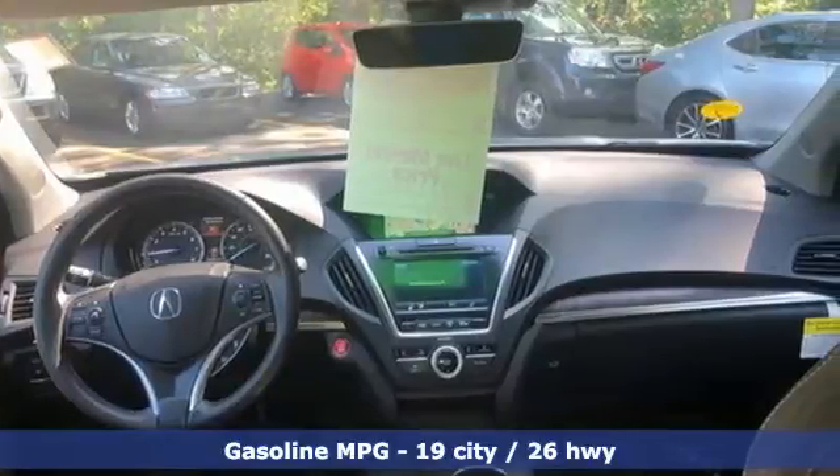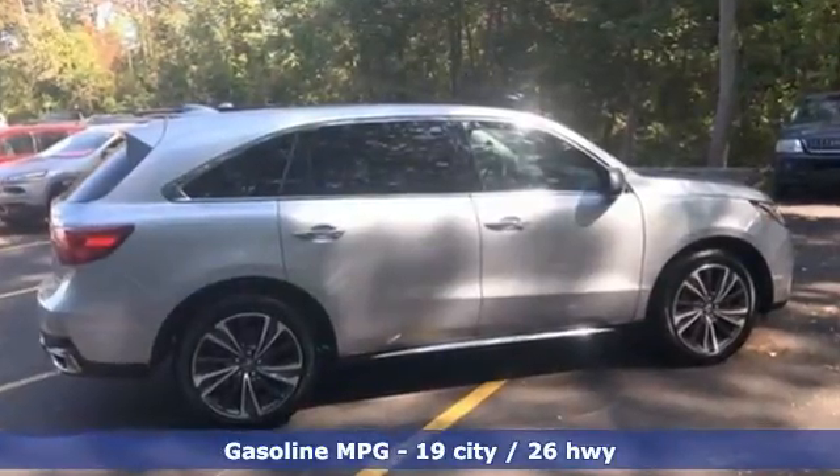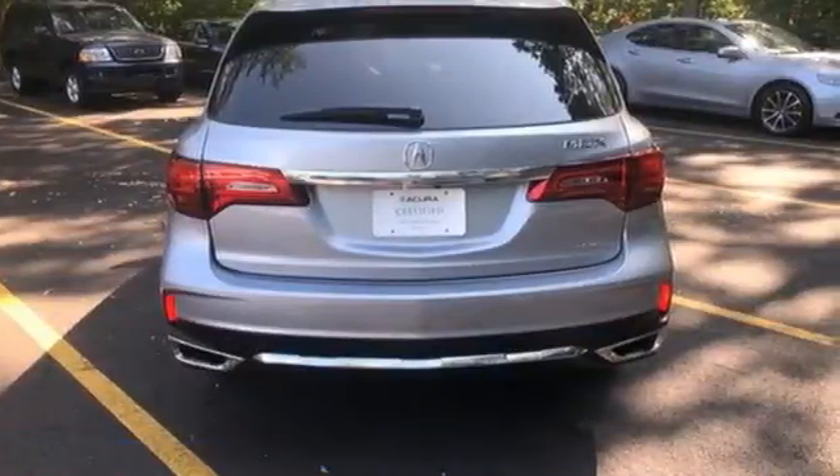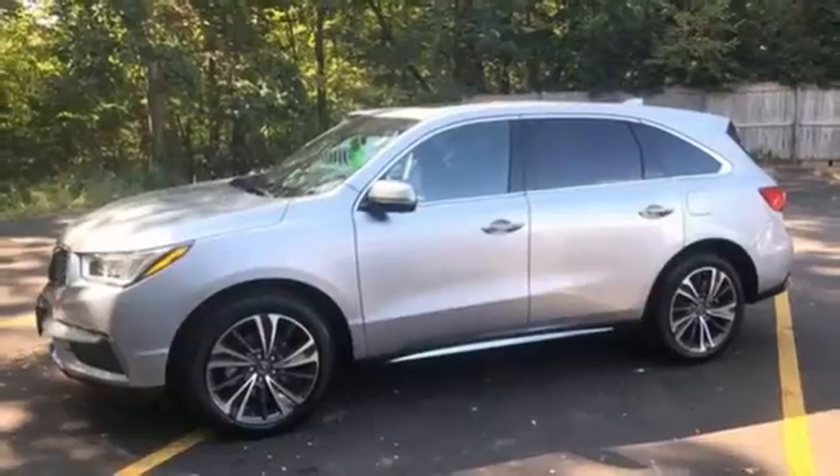It comes with all the amenities you need: V6 engine, four wheel drive, integrated navigation system, memory exterior door mirror settings, and front heated leather bucket seats.